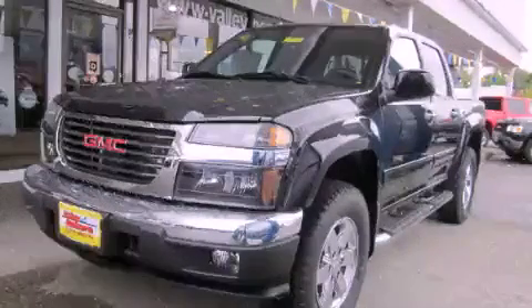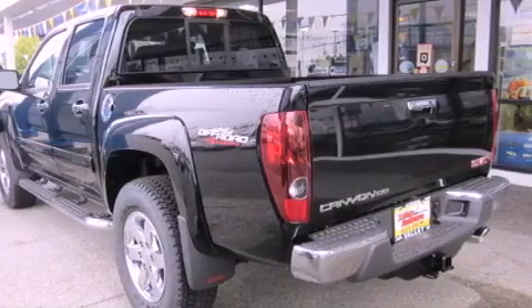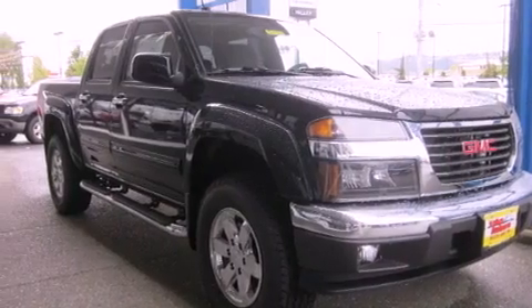This is a brand new 2012 GMC Canyon. It has the power to move what you need and the look too. It has a 3.7-liter 5-cylinder engine, an automatic transmission, and 4-wheel drive.